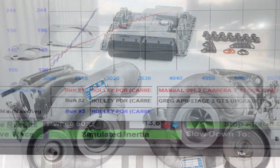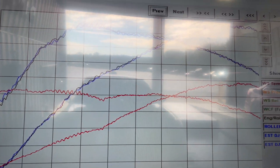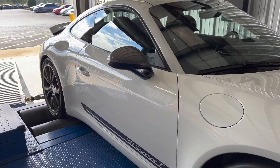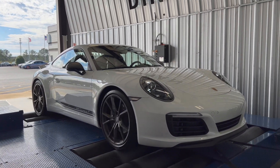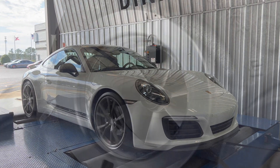How does 615 horsepower and 549 pound-feet of torque grab you? Mix over 50% more horsepower and 60% more torque with OEM quality parts and seamless powertrain calibration, and you have one serious combination.